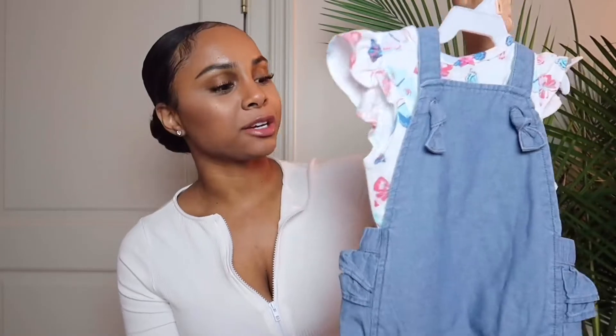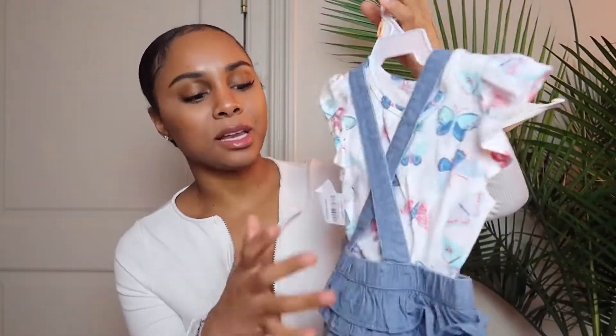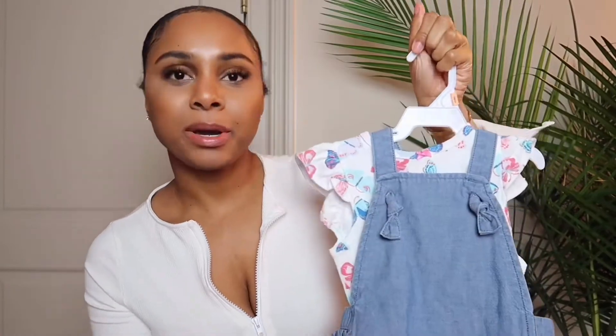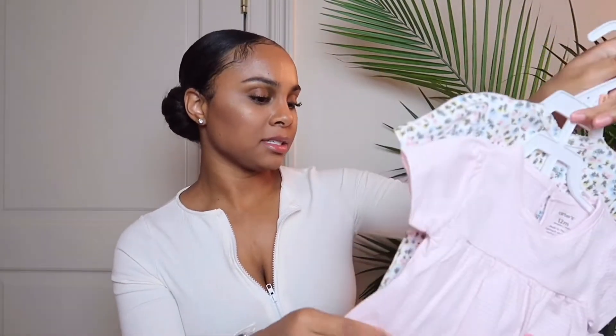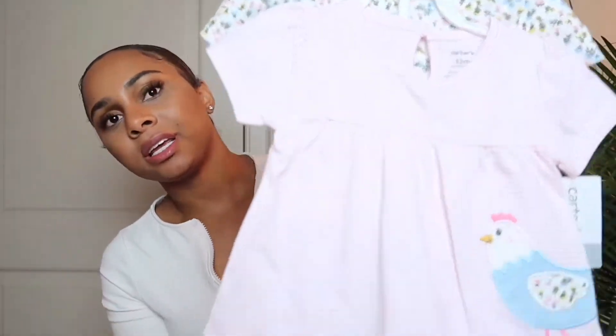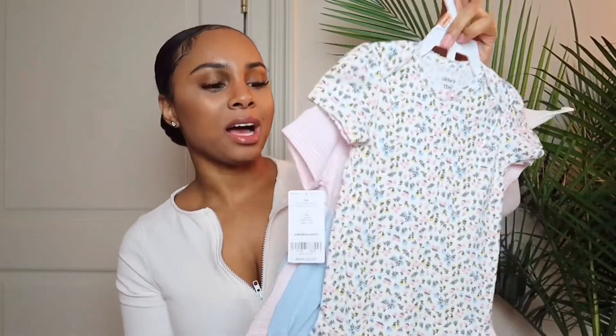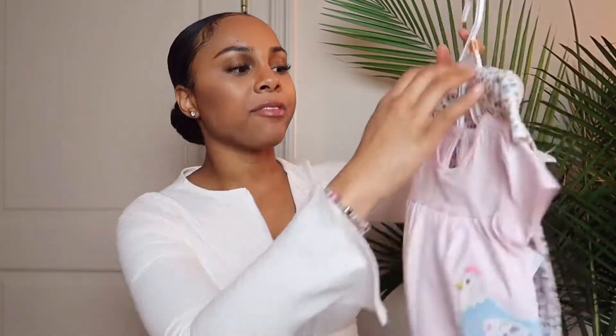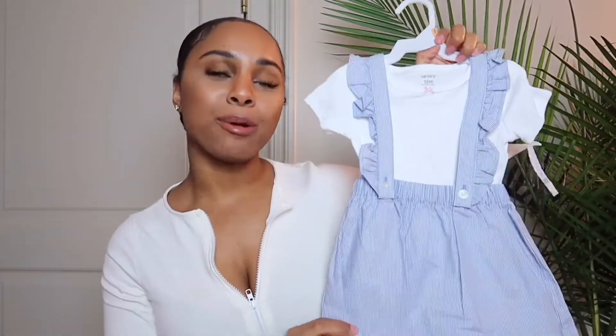Next I have a little jean overall romper — I think this is super cute. I love the jean material. It has a little butterfly shirt, and she's pretty much cute in anything so I know this is gonna be adorable on her. Next is a two-piece kind of shirt set with some little blue bloomer shorts — it's a cute little chicken shirt and a little floral onesie. These bloomers look like little denim shorts. This is gonna be really cute for just playing around the house or going outside.